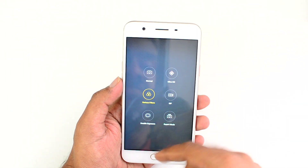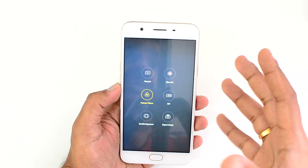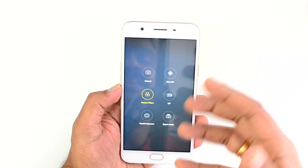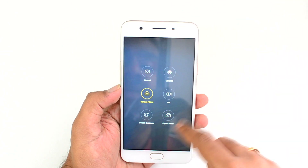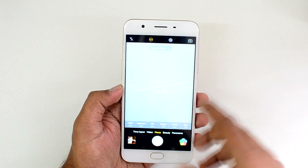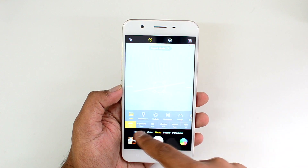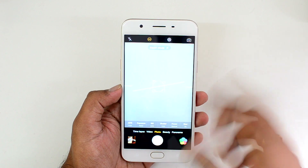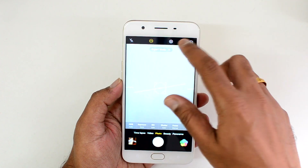There is also GIF animation mode and double exposure, which is a fun shot where you can take two images, overlap both of them, and get a really interesting result — though it's more of a fun experience than a practical one. There's also expert mode, which is basically the manual mode where you have options to change exposure, white balance, ISO, shutter speed, focus, and you can also shoot in raw image format.